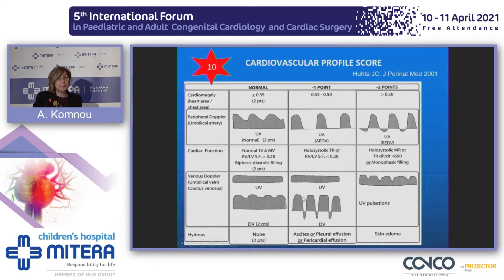The cardiovascular profile score is composed of five elements from the heart and great vessels. It was introduced as a predictor of fetal outcome in various conditions with myocardial dysfunction. A score of 10 is appropriate for a normal fetus, while a score under 6 is indicative of poor prognosis. The great value of this index is that by applying it in serial studies, we can have a uniform way to estimate fetal status.